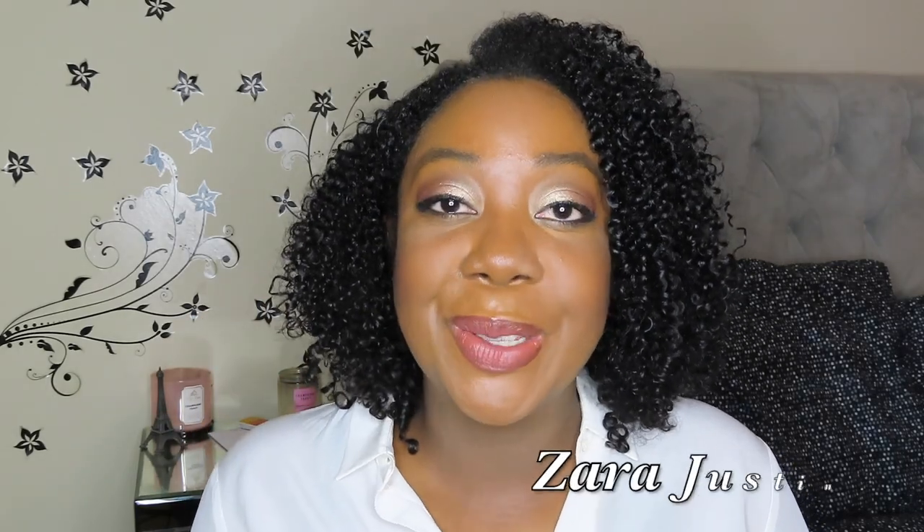Hey guys! Welcome back to my channel. Today I have a quick handbag reveal to share with you. As I mentioned in a previous video, I was going to be gifting myself a little something for Valentine's Day. I was just able to pick up my item, so of course I have to share it with you guys. Let's get into the video.